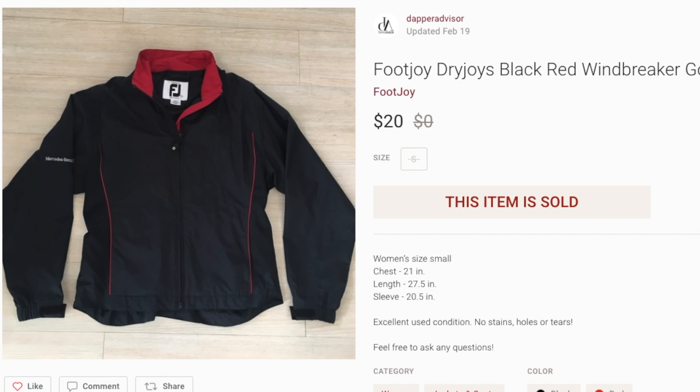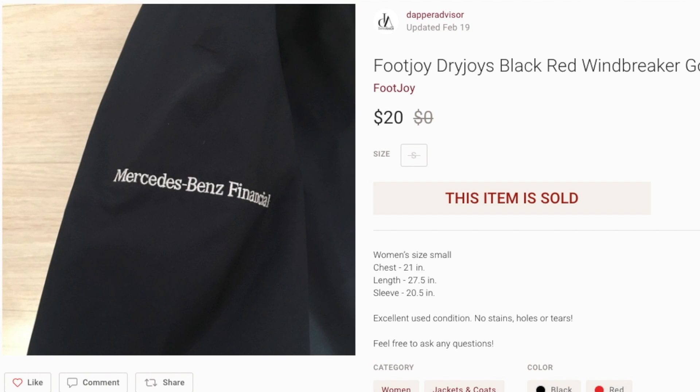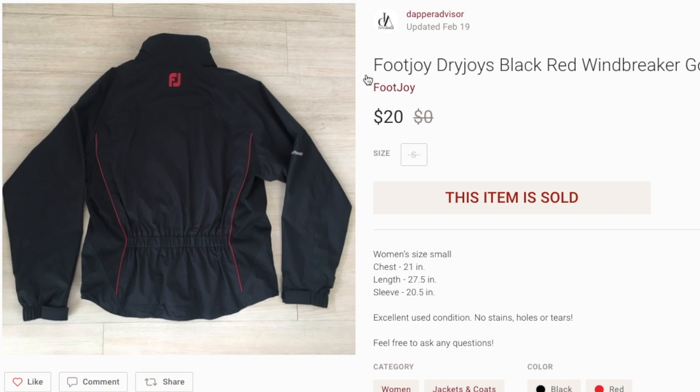Next up is this FootJoy jacket for women in a black and red colorway. The only downside is it had a Mercedes-Benz Financial spell-out on the sleeve, which will deter some buyers. Drop a comment if you guys are doing well with FootJoy and FJ clothing — the polo shirts and jackets don't sell as much as they used to for me. Foot joy really isn't hitting right now, maybe sales will pick up during summertime when people shop for golf clothing more, but drop a comment if you're making better sales with this brand.